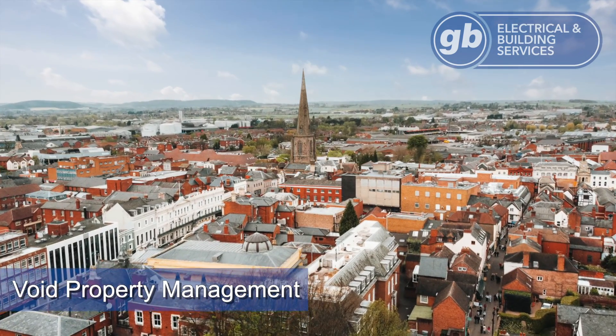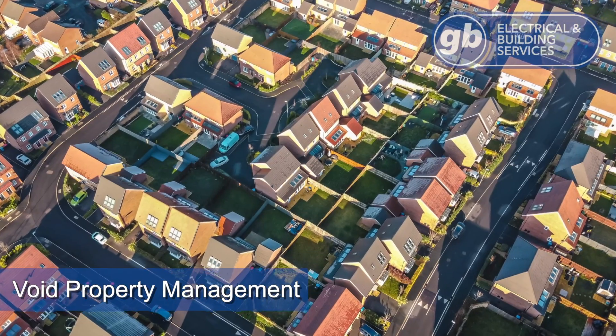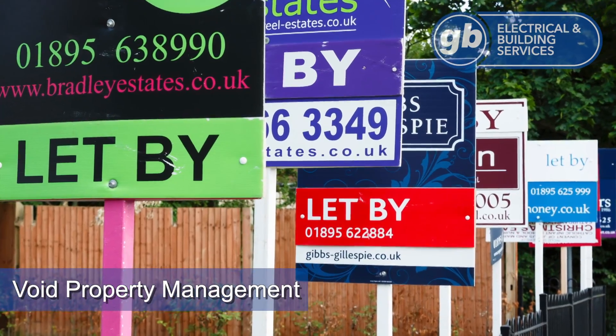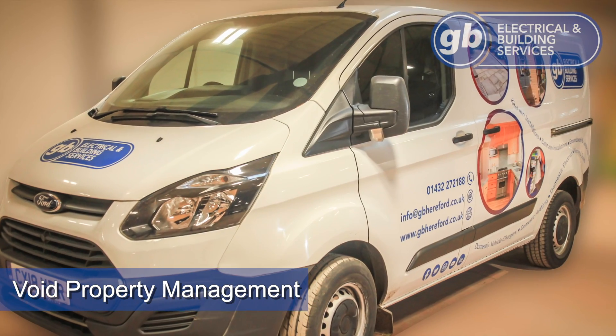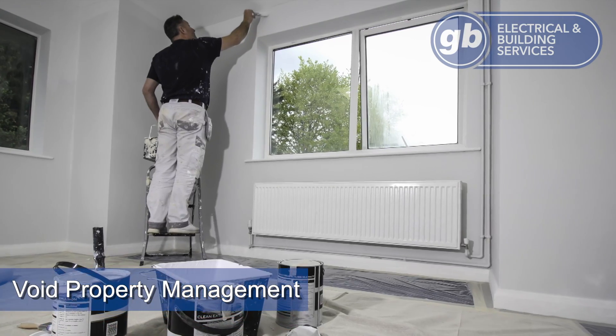Any housing association, multi-property landlord or letting agency knows that an empty or void property is one that isn't doing what they need it to. To ensure your empty properties are brought back to a lettable standard as soon as they become vacant, call our property management and refurbishment team who is literally able to do it all, from a simple lock change to a complete multi-property refurbishment.